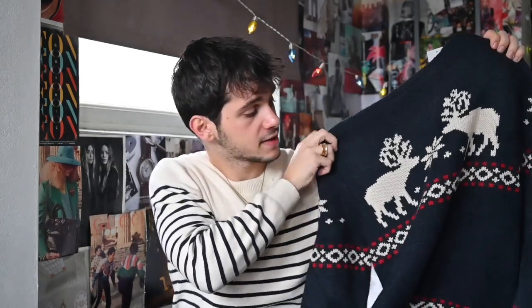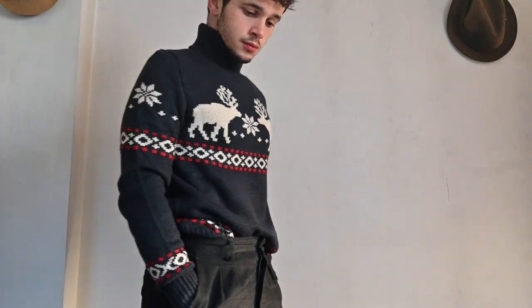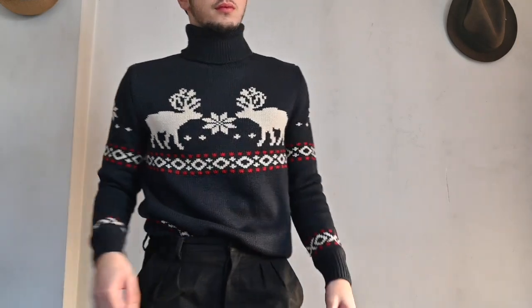First one is this roll neck jumper from H&M, and I really like this one. Out of the whole bunch of sweaters, there are quite a few that I could potentially wear throughout the winter season leading up to Christmas, and this one is definitely one of them. The pattern is not too Christmassy, as there are only a couple of reindeers on it, and the high roll neck makes it very cozy and perfect for the cold winter. Starting with one of my favorites from this haul, I do think that this jumper ticks a lot of boxes, since it is quite practical for the cold weather and on theme as well.